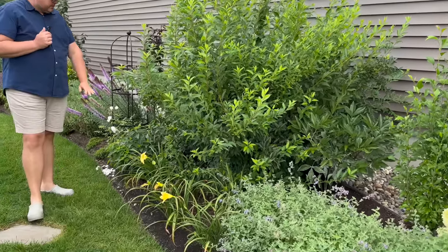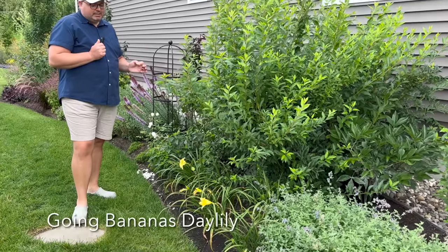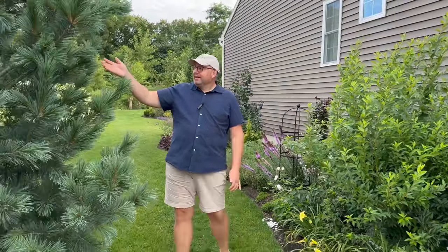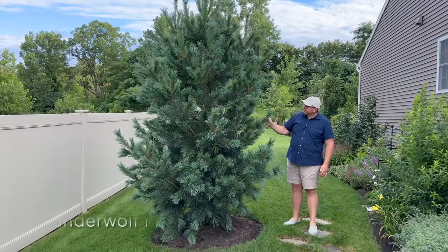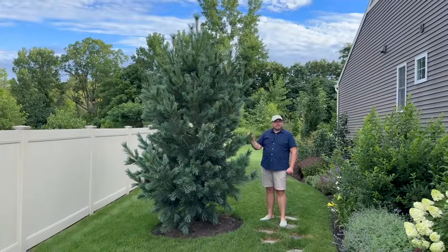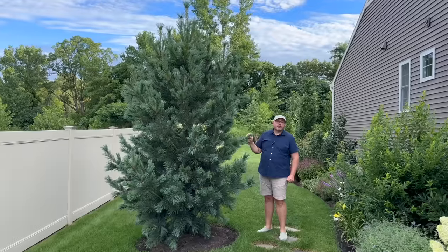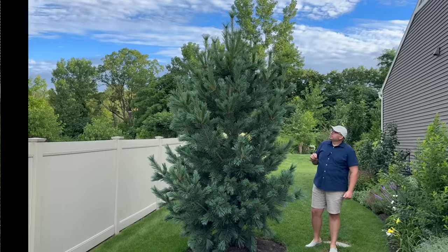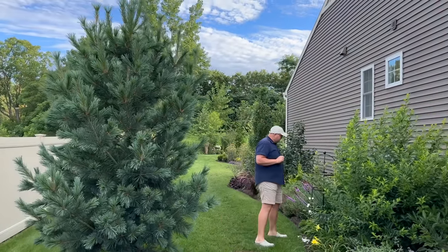Underneath, Christopher had planted some Going Bananas daylilies. To my right is one of my favorite trees in our garden—the Vanderwolf Pine, also called the huggable pine, because the needles are so soft. This has grown tremendously since we planted it.